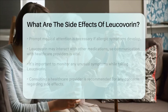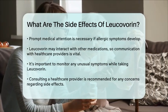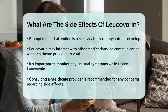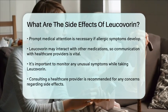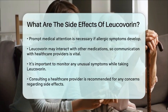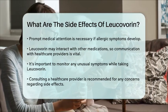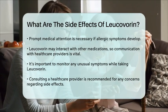Always inform your healthcare provider about all the medications you are taking to avoid any adverse effects. In conclusion, while Leucovorin can play a significant role in cancer treatment, being aware of its side effects is essential for managing your health effectively. Always consult with your healthcare provider if you have concerns or experience any unusual symptoms while taking this medication.